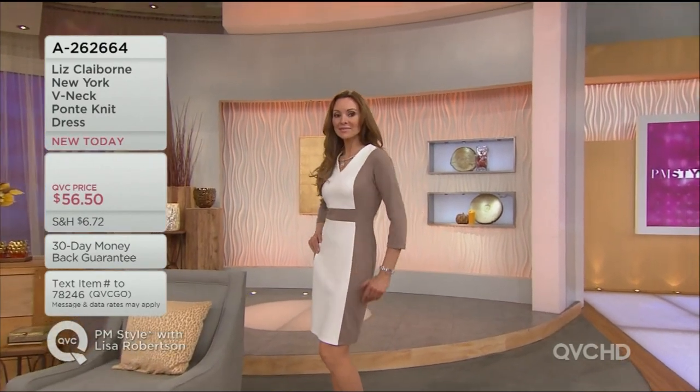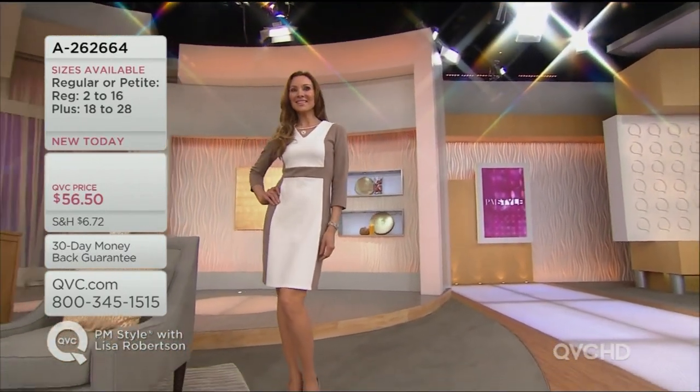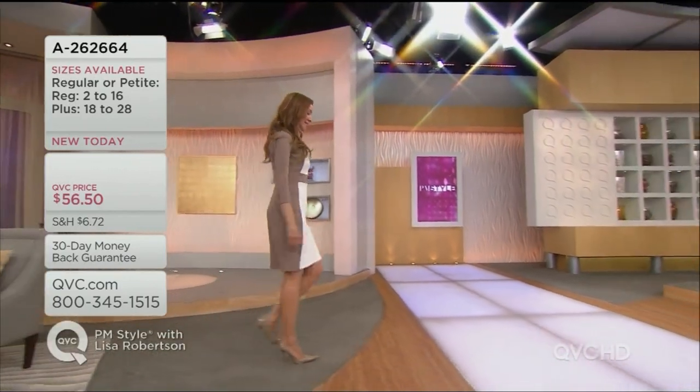Whenever you wear ivory near your face, it just throws the light back up onto your face and makes you look more rested. It's one of those great little tips and tricks that we love. It just makes you look softer. Some people say, you know, you look great — like you just came back from vacation because you look rested.